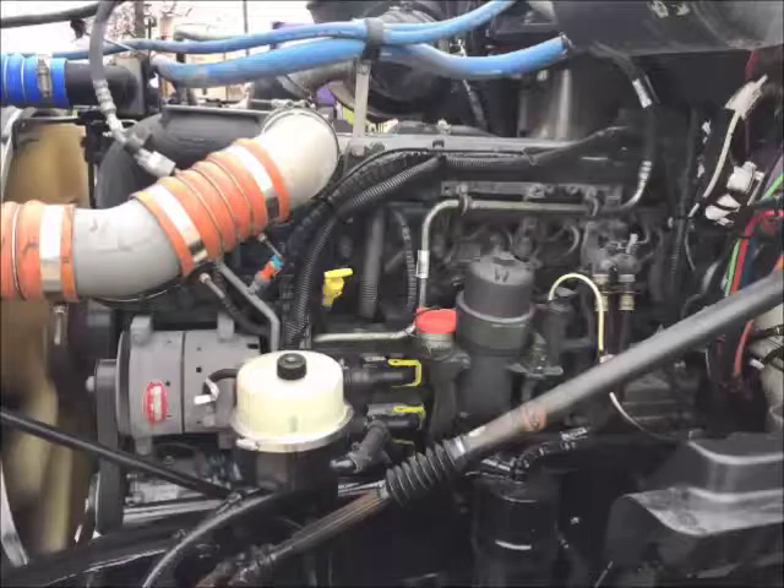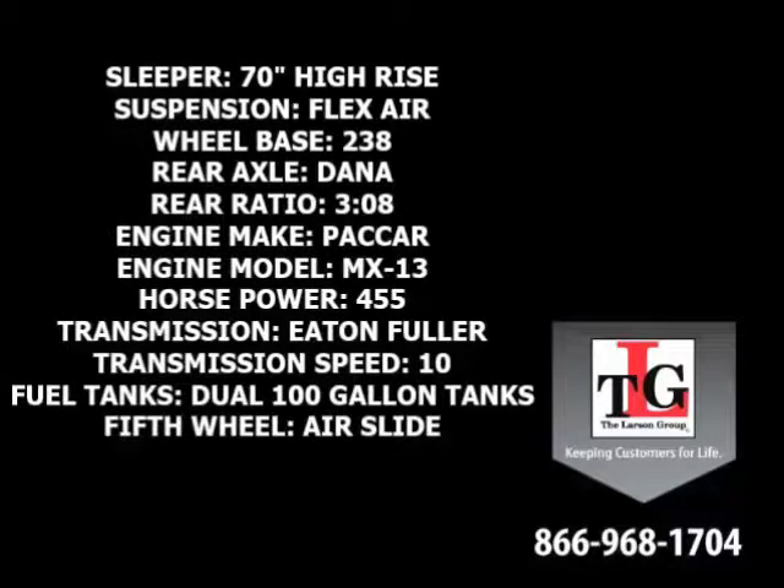Paccar's MX-13 brings these trucks to life. Specs include a 70-inch high-rise sleeper, flex-air suspension, 238-inch wheelbase, Dana Spicer rear axles in a 3.08 ratio, a Paccar MX-13 455-horsepower engine with a factory engine brake, Eaton-Fuller 10-speed manual transmission, dual 100-gallon fuel tanks, and an Airslide 5th wheel.